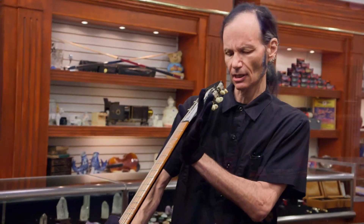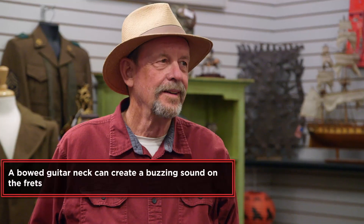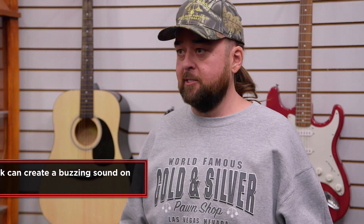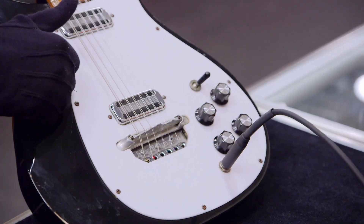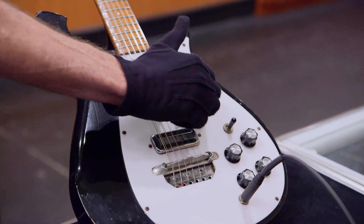Do you want to take a look at the condition and tell me what you think? Mind if I take a look? Absolutely, go ahead. So I'm going to sight the neck, and this actually does have a little tiny bit of bow, but this is not bad. Everything appears to be original. I got an amp right down here. I was hoping we could plug in and make sure the electronics are all tip-top sounding and working good. Absolutely, good idea.